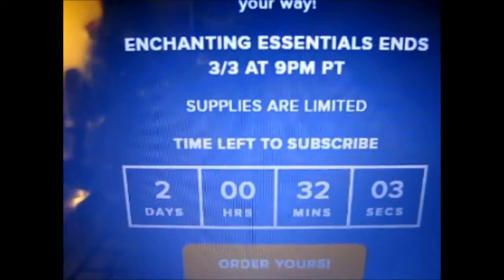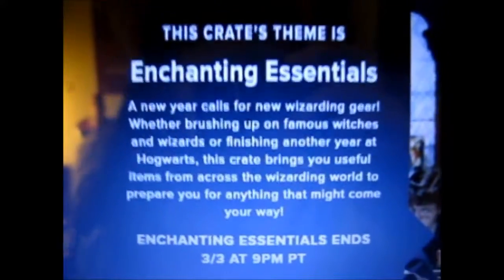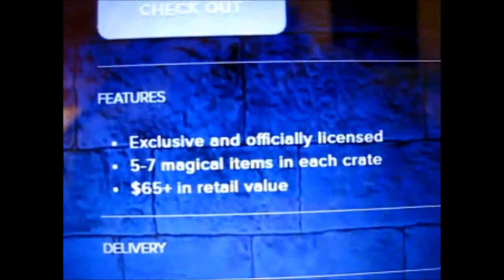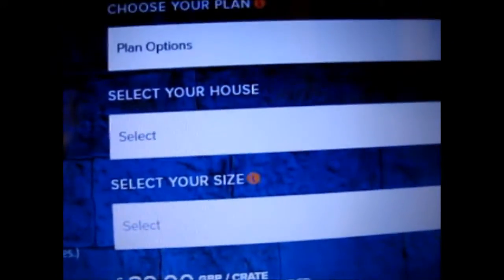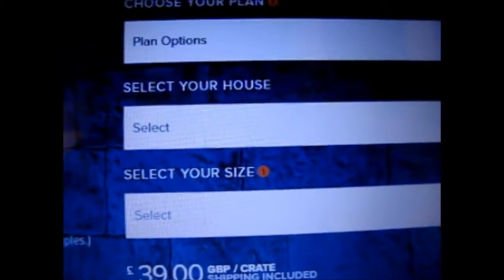I'm a little late, so it ends in like two days, but as you see, today is the first of March and the deadline is the third of March. As I said before, it is supposed to be five to seven magical items in each crate, but in my one this time it was only four, which is a bit disappointing. It's 39 pounds — one below, or a couple below the promised amount. Anyway, that was a bit disappointing, but there we go, at least it came. Obviously you go for your shirt size, your house, and you pick a plan — one, three, or six months — because it's every two months.